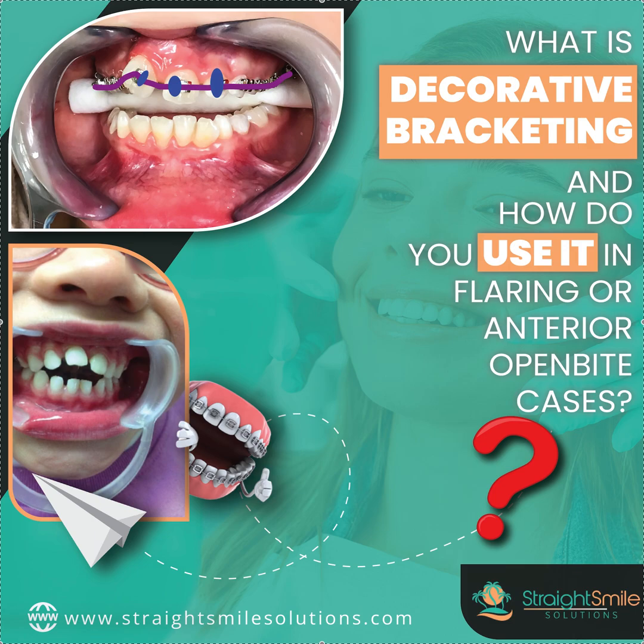Hey, it's Dr. Amanda with StraightSmileSolutions, StraightSmileSolutions.com, and yet another braces video. This was actually a question that came in from one of my great doctors this week, and I realized I did not have any content around it. So you're never gonna hear this concept anywhere else. Like if you Google this — decorative bracketing — I don't know what you're gonna get. I literally made up this word.